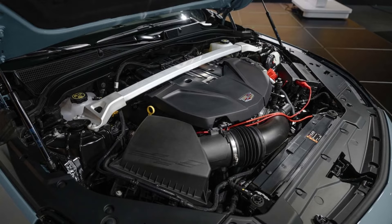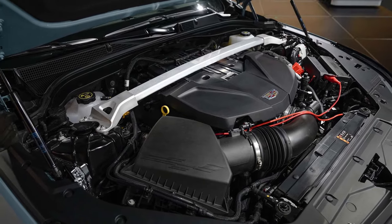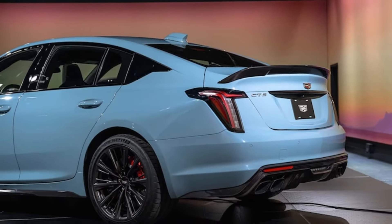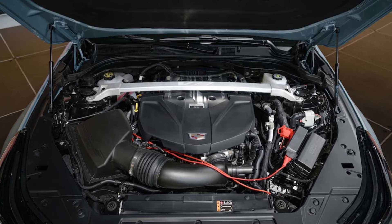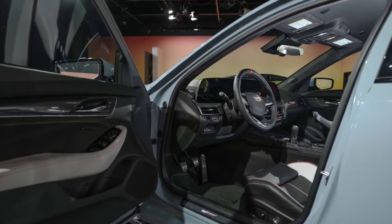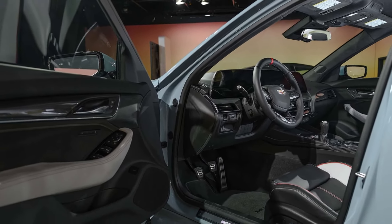With the aero targets in check, the Blackwing's 668 horsepower and 659 pound-feet of torque will still rocket it beyond 200 miles per hour, according to Cadillac. The 6-speed manual still comes standard and a 10-speed auto is optional. New for 2025, the entire CT5 lineup now comes standard with GM's SuperCruise hands-free highway driving system when equipped with the automatic transmission.